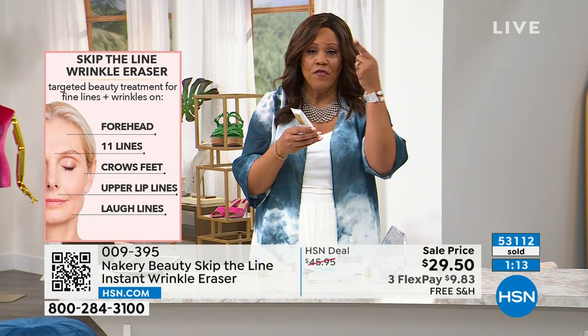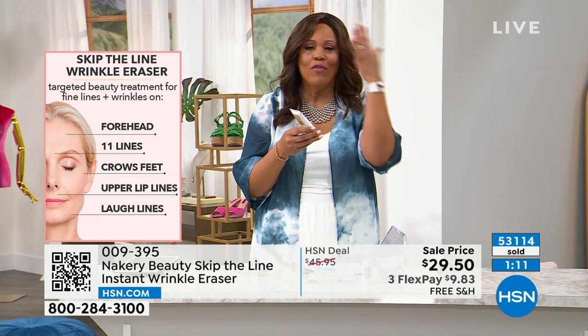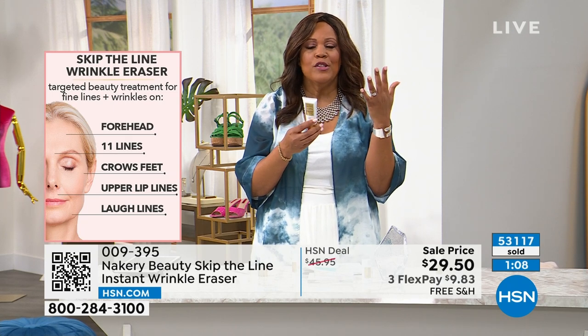You shake it first, then you use your finger — tap, tap, tap — wherever the line is, and then in one minute you see results.